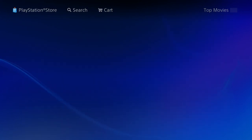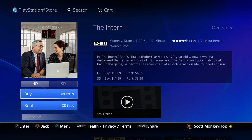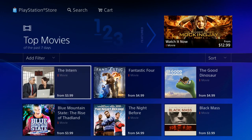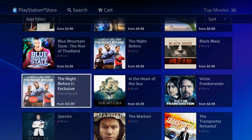You can either purchase them — I'll show you The Intern — you can buy it in HD, and sometimes it'll give you the option to purchase it in HD or SD. You can also rent it, as you guys can see right there for $4.99. That goes for pretty much all the movies and TV shows on the PlayStation Video service.